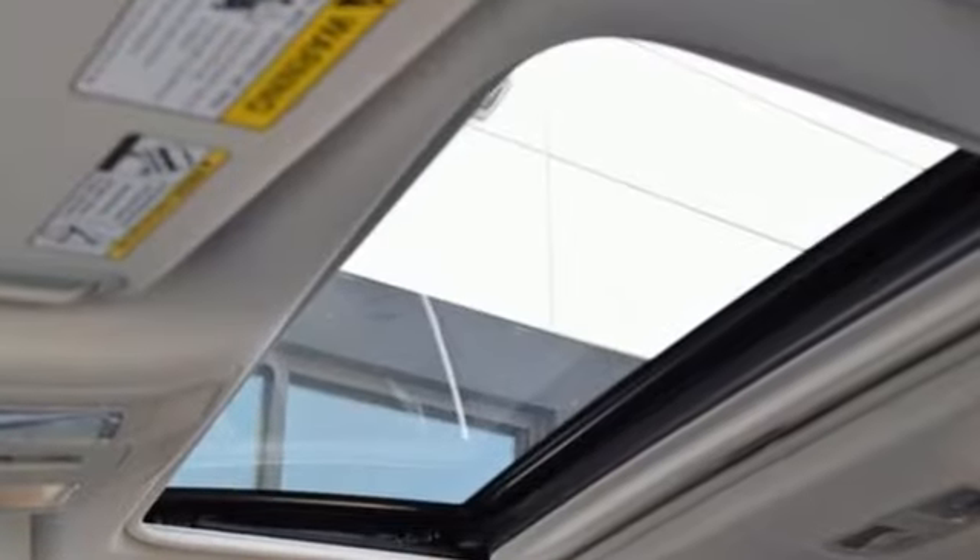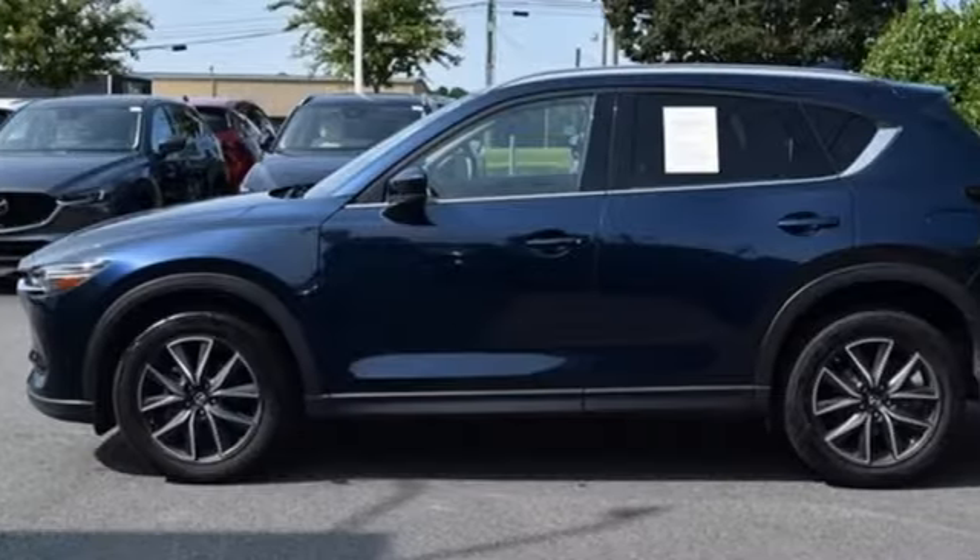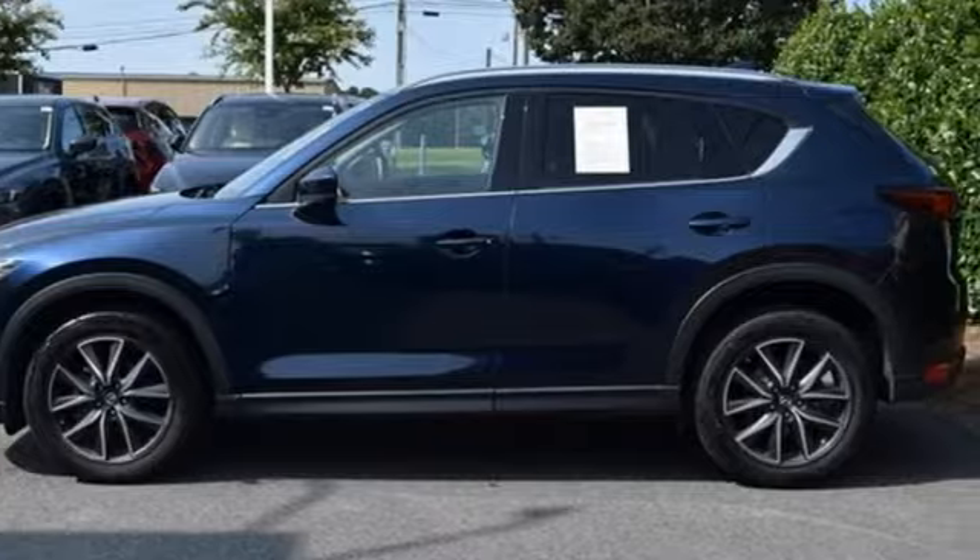For all the things that drive you, there's Mazda. Someone is going to drive this fantastic vehicle off the lot. It should be you. Test drive it today.